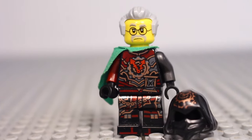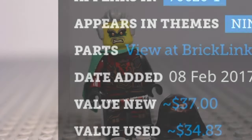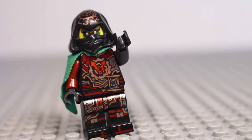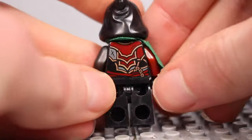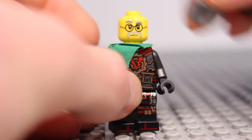At number 13 we've got Crooks, who will go for $37 new and $34 used. Exclusive to the Iron Doom and featuring a double face print where you can see his Dr. Saunders disguise, this is definitely a great and highly detailed minifigure.